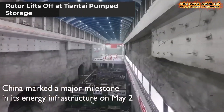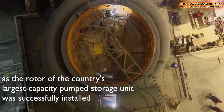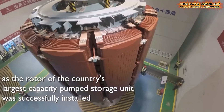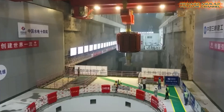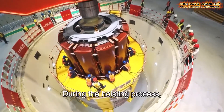China has placed the rotor of the nation's leading storage power station at Tiantai in Zhejiang Province. This marks the full assembly start of a pumped storage unit built under the 14th Five-Year Plan. Often called the 'grid's power bank,' this kind of storage power station smooths the energy supply.